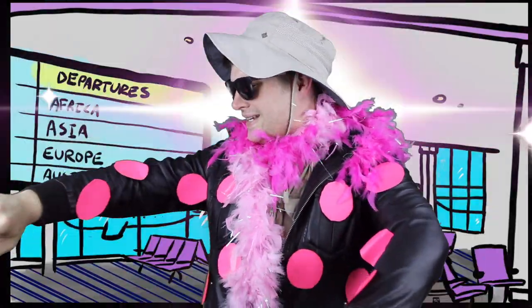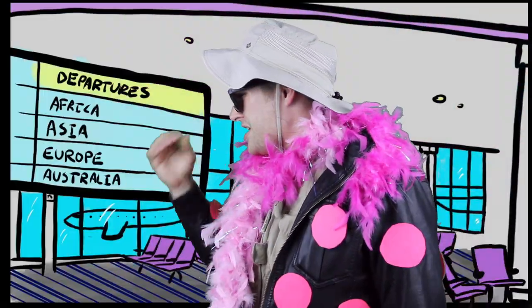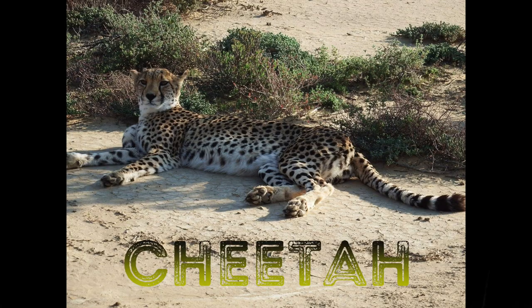Why isn't this camouflage working? Thanks for nothing, cheetah! I don't want to be asked any more questions! I won't tell you my favorite outfit! Model Trav, spots aren't going to help you at the airport. Looks like Model Trav could use another lesson from the Animal Kingdom. Let's learn more about the cat with the spots, the cheetah.